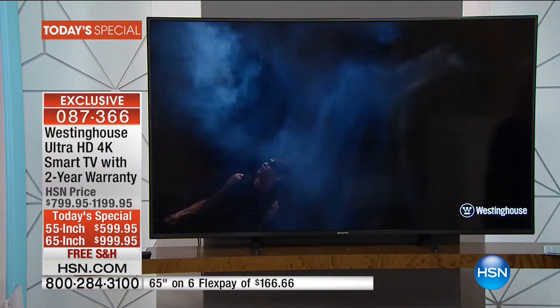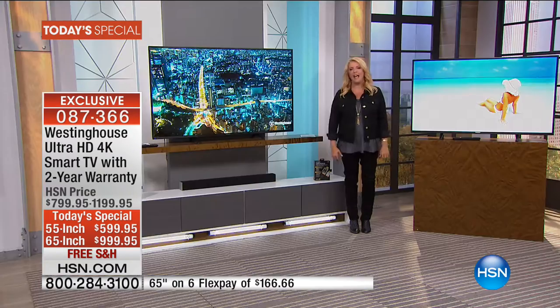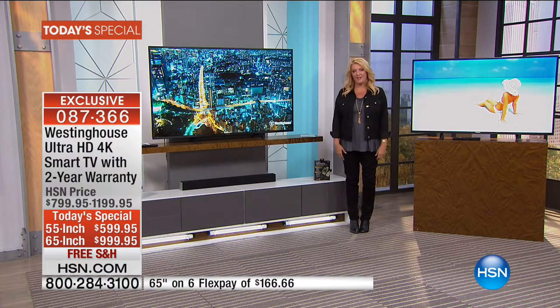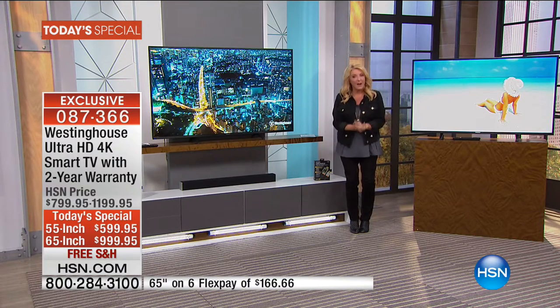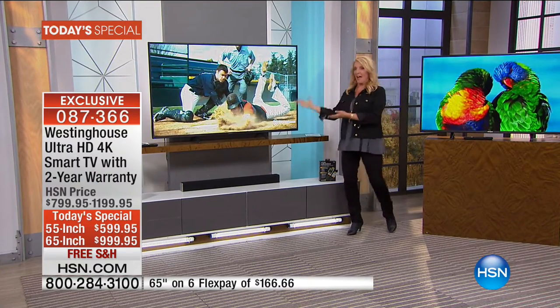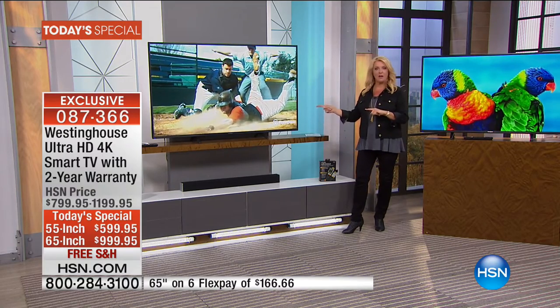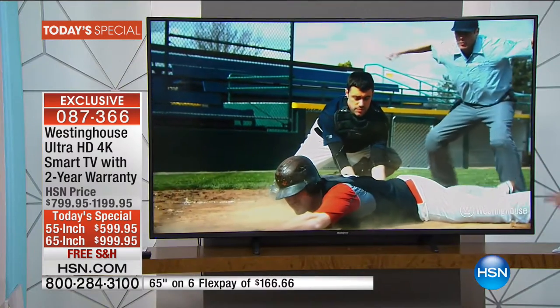So if you've got that experience, or you might say, hey, I've got a high-def TV but it's not 4K — it's not four times better than what you're looking at right now. Welcome to our Westinghouse. This is going to be one of the last couple airings. We have two choices: the 55-inch and the 65-inch. Both of them so gorgeous, and the 65-inch is the most limited of the two.